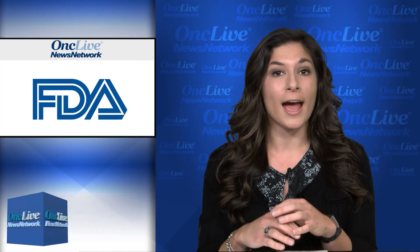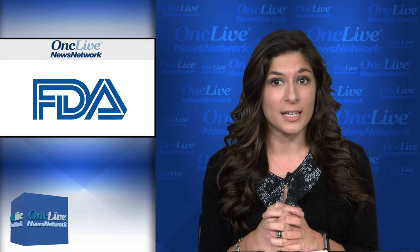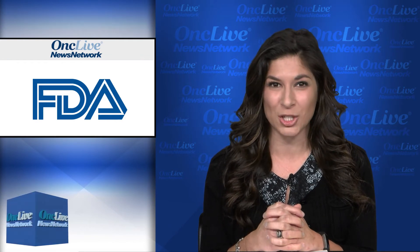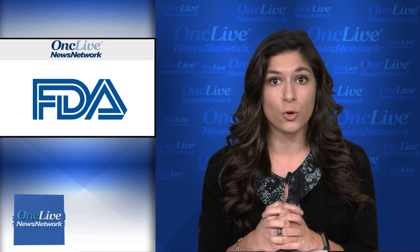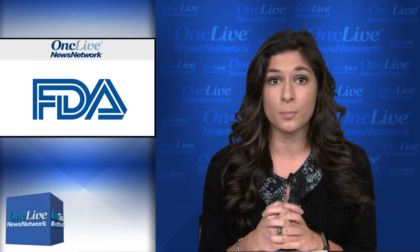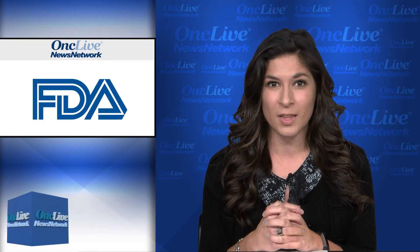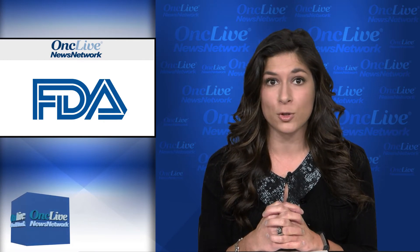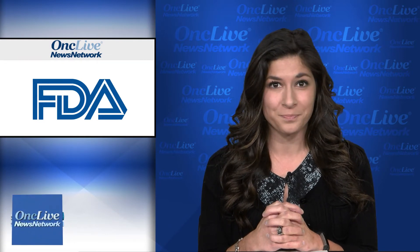In melanoma, the FDA has awarded the adjuvant combination of dabrafenib and trametinib a breakthrough therapy designation for the treatment of patients with stage 3 melanoma with a BRAF V600 mutation following complete resection. If approved, the combination would be the first adjuvant treatment specifically aimed at this patient population. Novartis submitted Phase III results from COMBI-AD, a double-blind, placebo-controlled trial in patients with completely resected stage 3 melanoma with BRAF V600E or V600K mutations. Results showed the combination reduced the risk of disease recurrence or death by 53% versus placebo, with an estimated 3-year relapse-free survival rate of 58% versus 39%, and median RFS not reached in the combination arm versus 16.6 months with placebo.